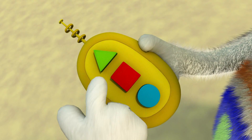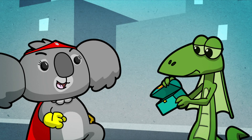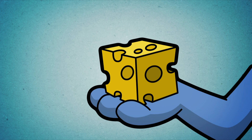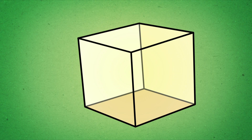Why not watch the Num Tums to discover all sorts of interesting shapes? Try this — now what's this? It's got six square faces with twelve strong edges. A cube! A cube of cheese!